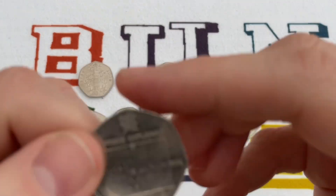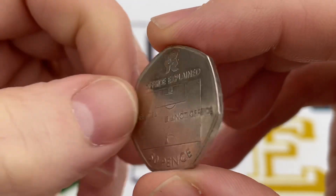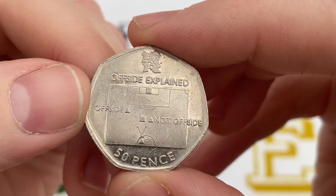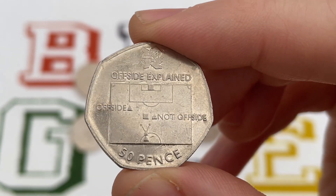Two left. In the silver medal position we've got the Offside Rule — Olympic Football. It's desirable, again because just over a million were minted. And I think because football is popular, it adds a little bit of extra value to it. If you've got this, it's worth around about £15.